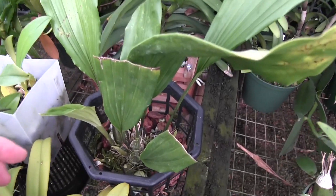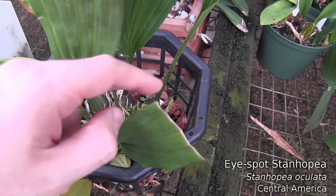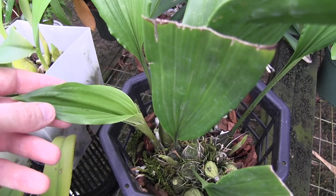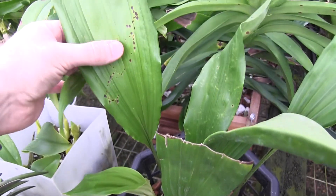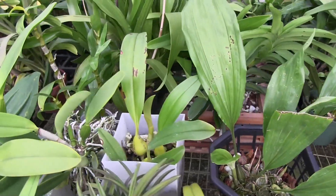Another plant that's putting on some nice new growth is Senhopia oculata — it's got three nice new growths on it. During the winter it kind of develops some spots on its leaves, so I'm watching these new leaves just to see if they're going to get spots on them as well.